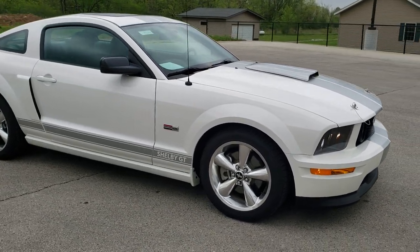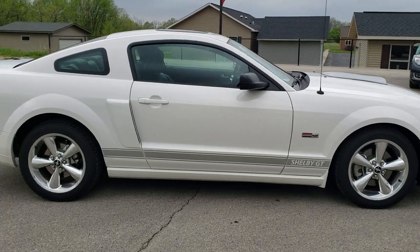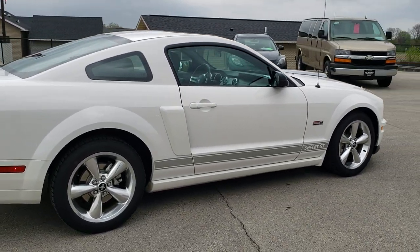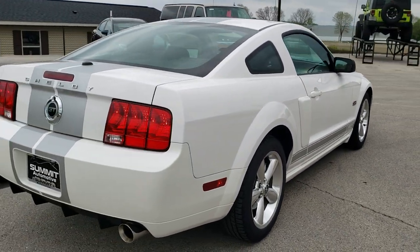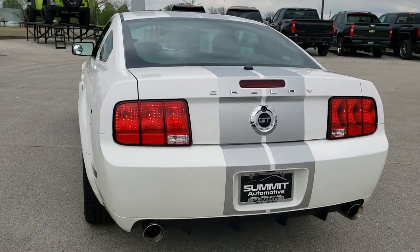This car has a 4.6 liter V8 motor and with this conversion package it pumps out 319 horsepower. This car has been fully safetied and inspected by our service shop, has a fresh oil and filter change, all the fluids have been checked and topped off, and this car is all ready to go.